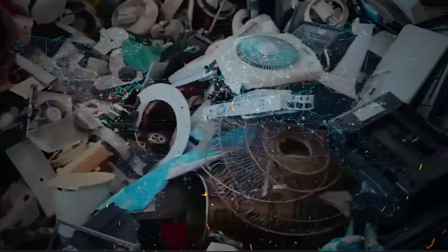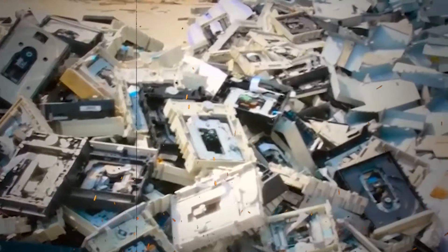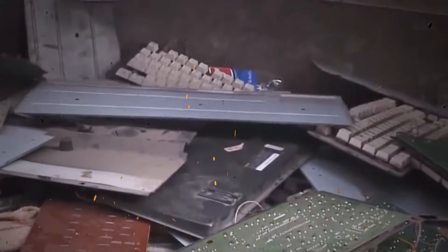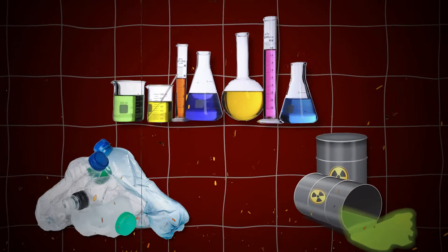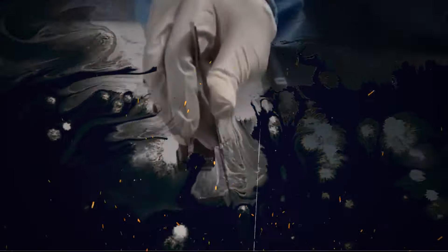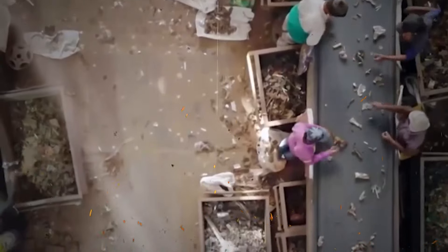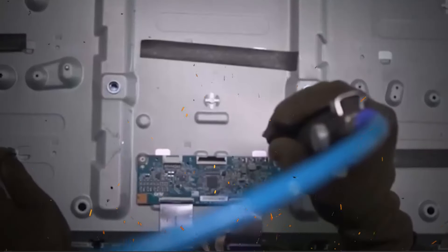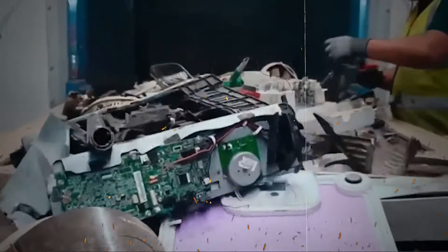Here's where it gets even more interesting. Countries accepting these e-waste shipments often do so for the cash, but the money quickly evaporates as they grapple with long-term consequences. Chemicals, plastic, and toxic residues leach into the soil and water, transforming once-safe areas into hazardous zones. Nearby populations become unwitting victims, suffering from the pollution caused by others' electronic cast-offs.